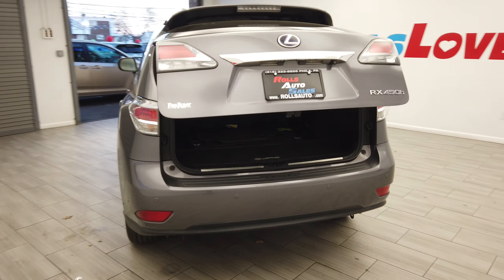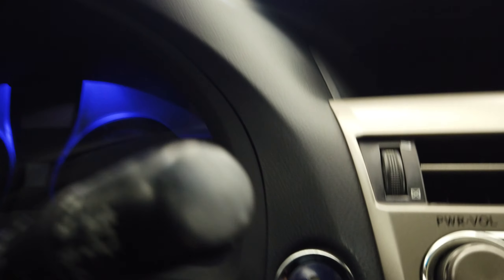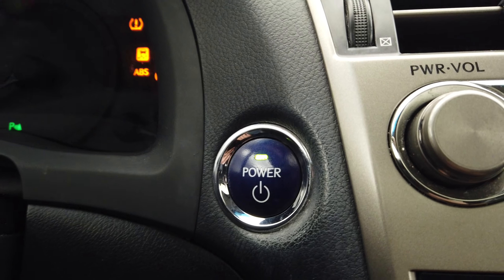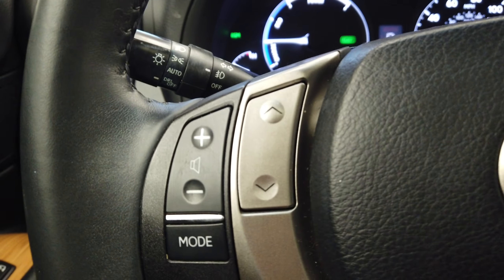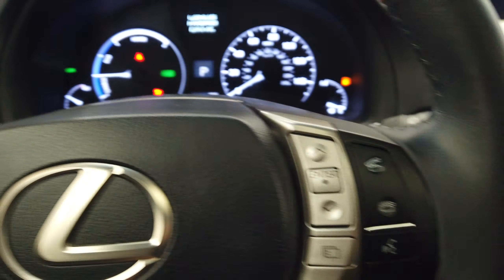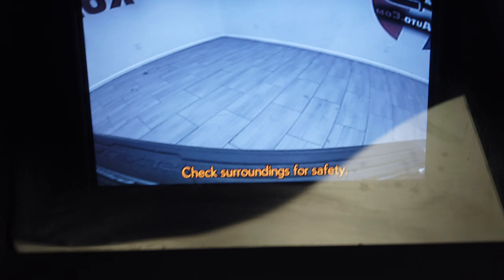On the inside here we have our blind spot monitor, as well as the push button to start. Up here we have our cruise control and Bluetooth. This vehicle does come with navigation as well as a backup camera. Dual climate control.